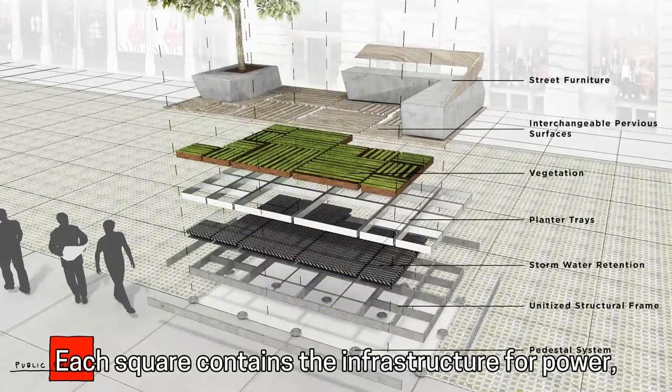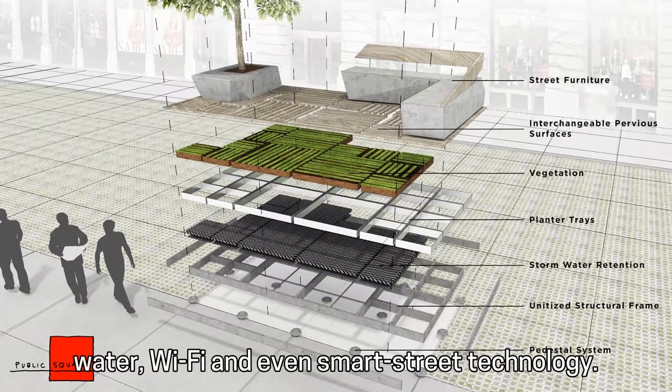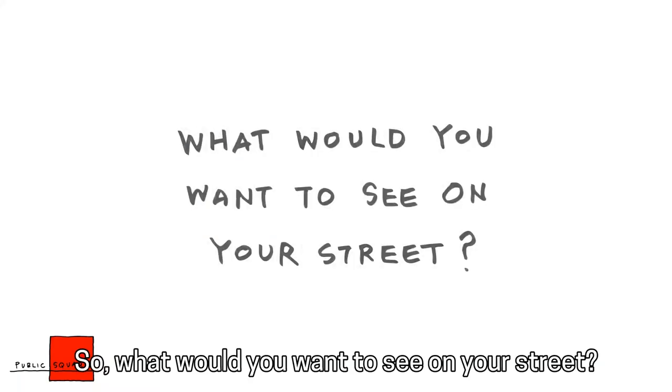Each square contains the infrastructure for power, water, wifi, and even smart street technology. So what would you want to see on your street?